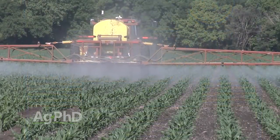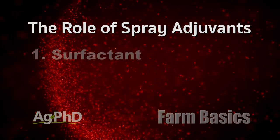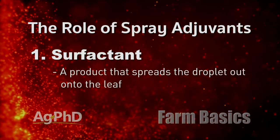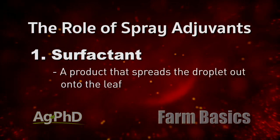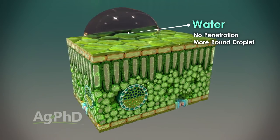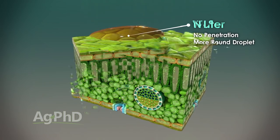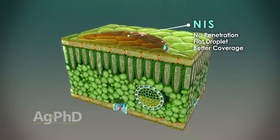So let's talk about what the spray adjuvant really does. There are about three things we're looking for. One is a surfactant — basically a surface active agent. We're trying to spread and stick the product onto the leaf. With a water droplet landing on a leaf, we don't want just a ball of water sitting there. We want it to spread out right away and then stick onto the leaf.